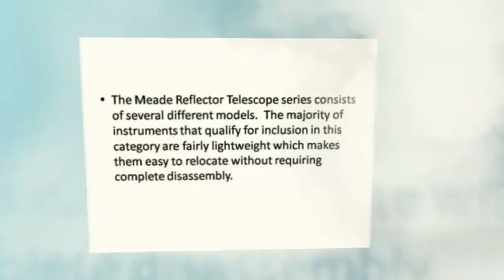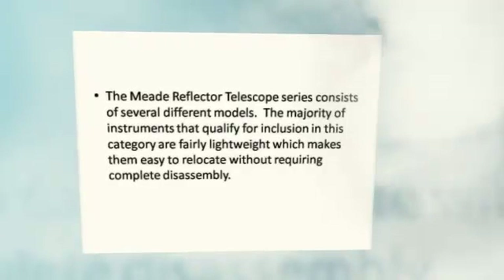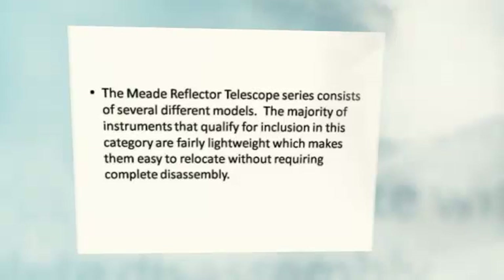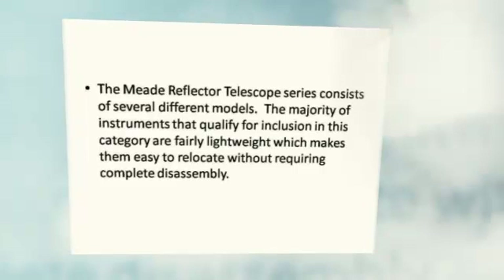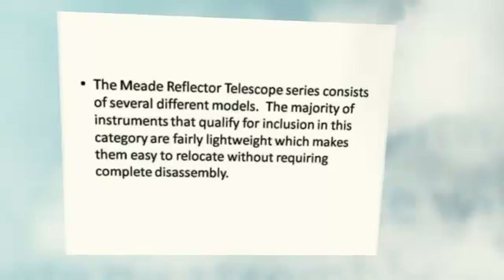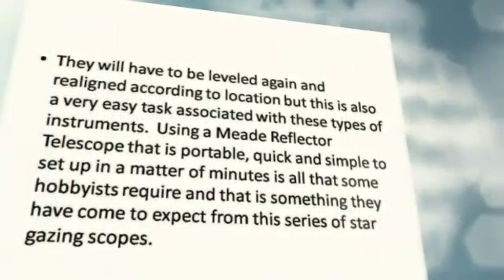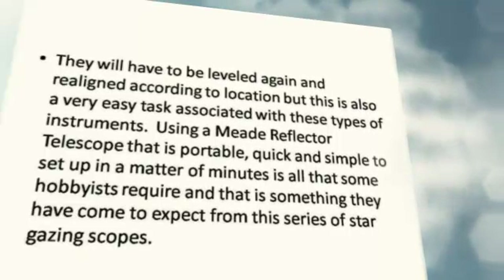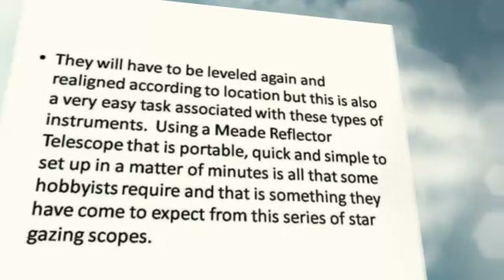The Meade Reflector Telescope series consists of several different models. The majority of instruments in this category are fairly lightweight, which makes them easy to relocate without requiring complete disassembly. They will have to be leveled again and realigned according to location, but this is also a very easy task associated with these types of instruments.